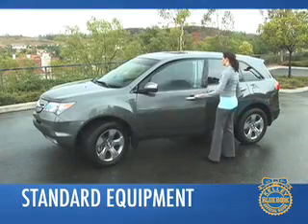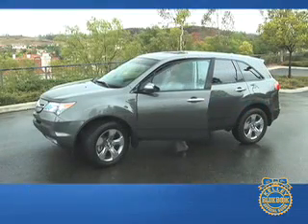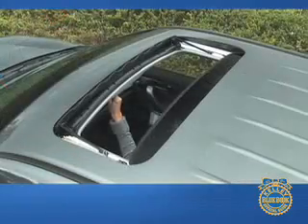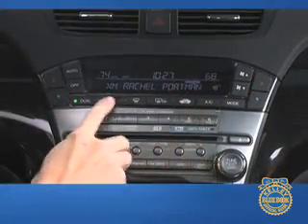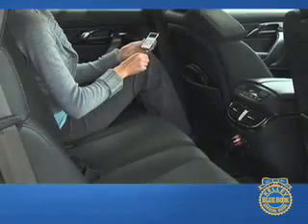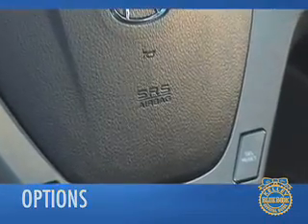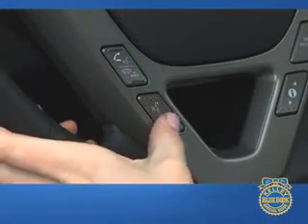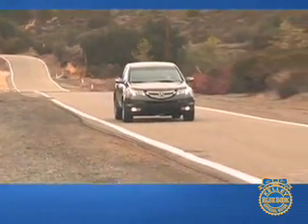Befitting its luxury status, the Acura MDX includes a long list of standard equipment: 18-inch wheels, leather seats, a power moonroof, HID headlamps, three-zone automatic climate control, and an impressive audio system with auxiliary input are all included. Adding to the overall safety of the MDX are six airbags, anti-lock brakes, Bluetooth hands-free phone interface, and electronic stability and traction controls.